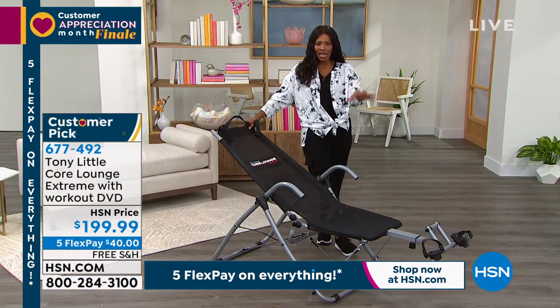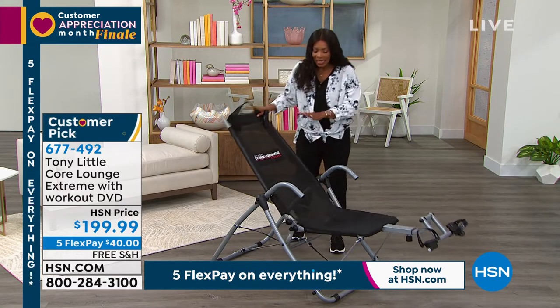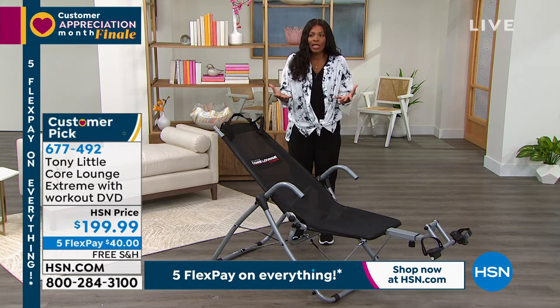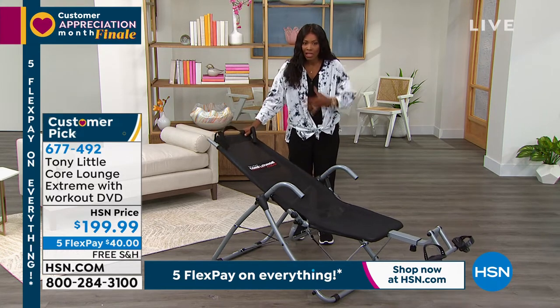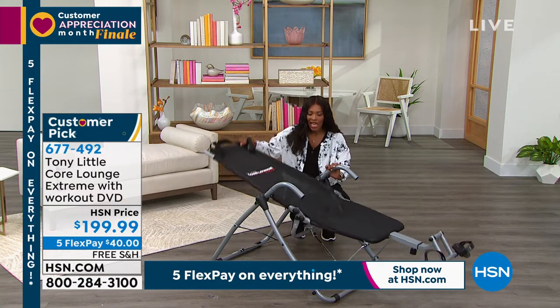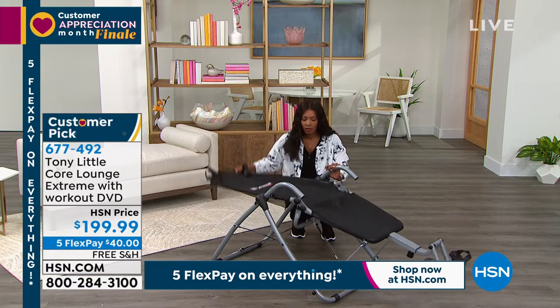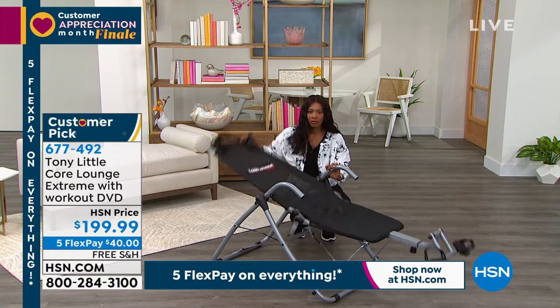What I like is that this is really a helper — it's doing a good part of the work even though you're still going to feel it in your core. The way it's designed to move, it's helping us along. That's the support we were talking about. It's a piece of furniture — that's a no brainer.